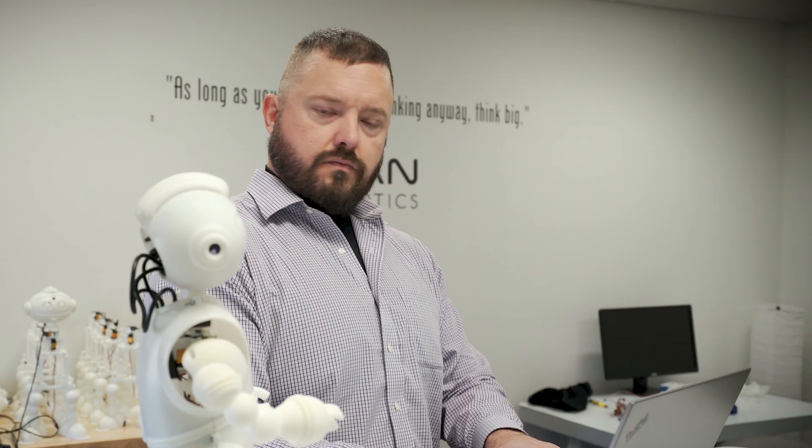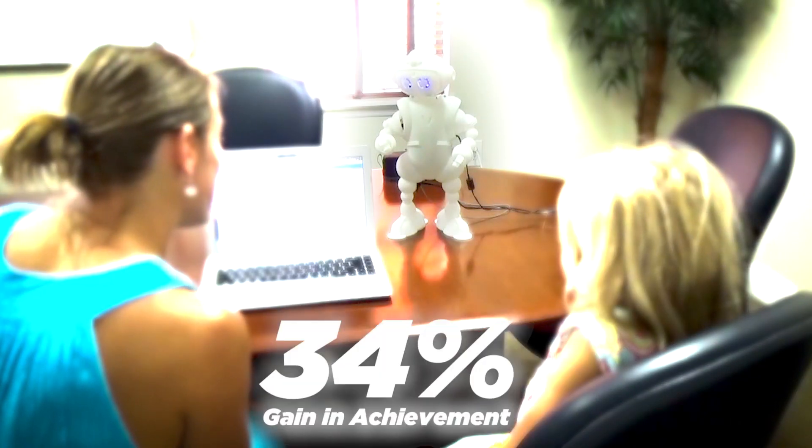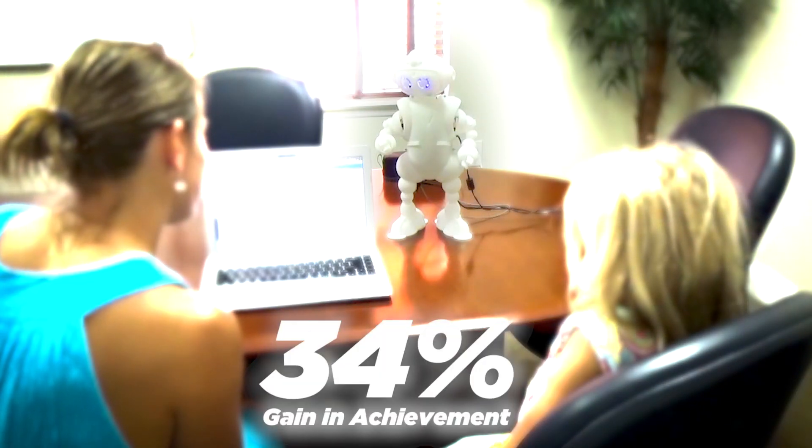When we went to schools for the alpha pilots, we had about 30% signups our first day, but by the second day we had almost 100% participation. With Avi, the alpha unit, we placed it with 170 students who took a pre-test and a post-test. From there we had a 34% gain in their achievement. The testing was for math achievement specific to the curriculum.